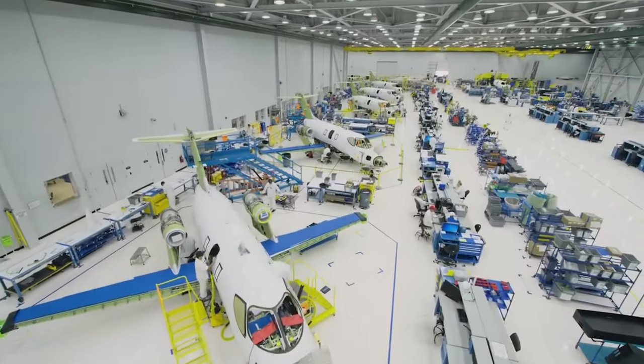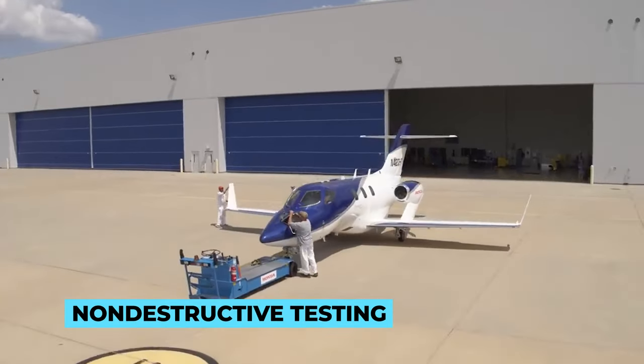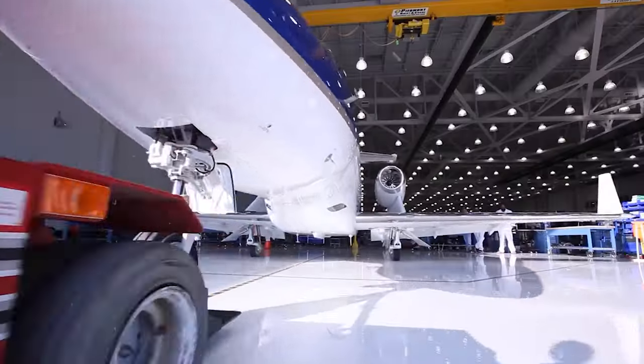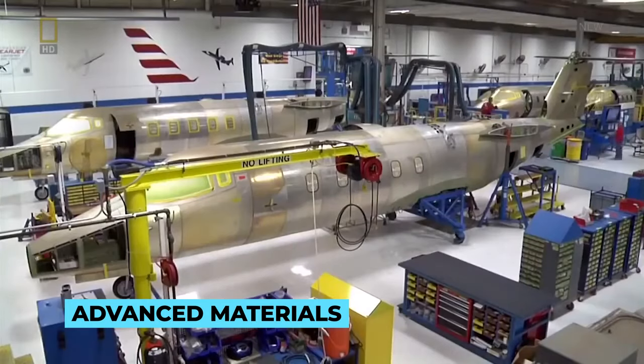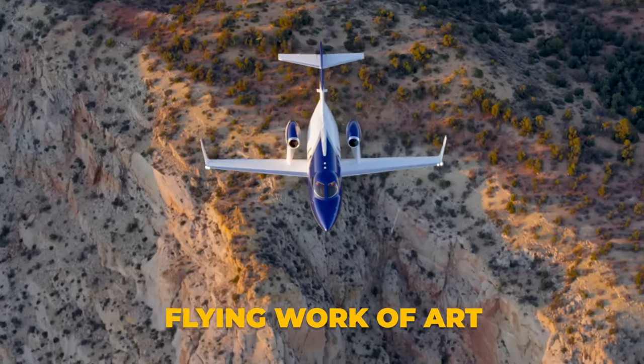Throughout the manufacturing process, rigorous quality control checks are conducted at every stage. These include non-destructive testing, stress analysis, and thorough inspections to guarantee the structural integrity and safety of the aircraft. As the various components come together, it becomes evident that the aircraft is more than just a sum of its parts — it is a harmonious fusion of advanced materials and precision engineering, a flying work of art that represents the pinnacle of human achievement in aviation.